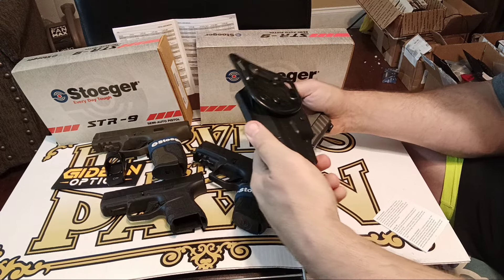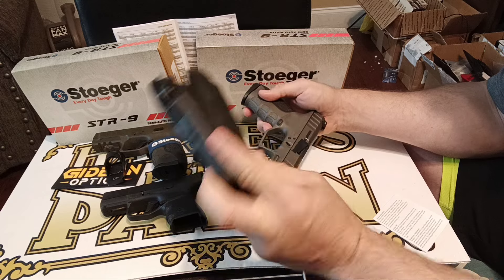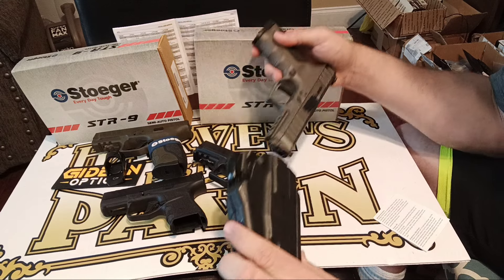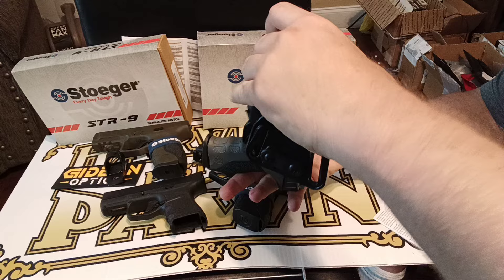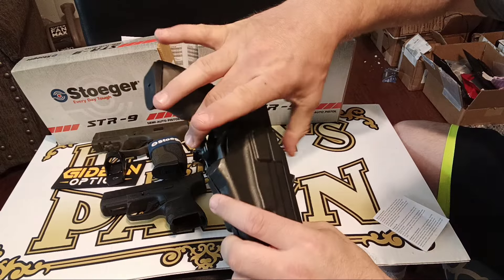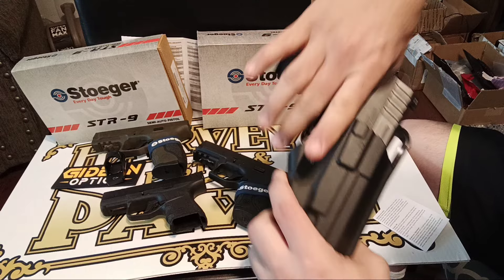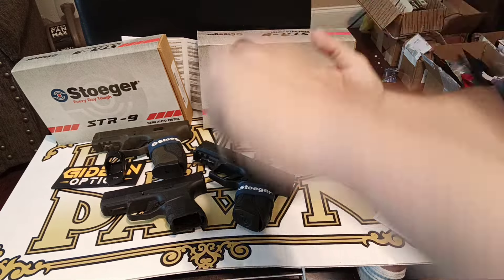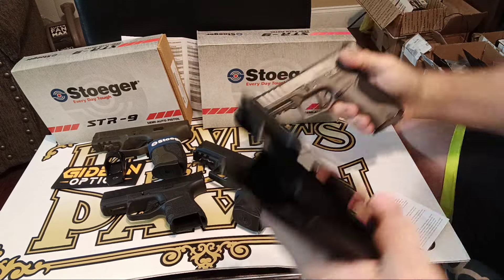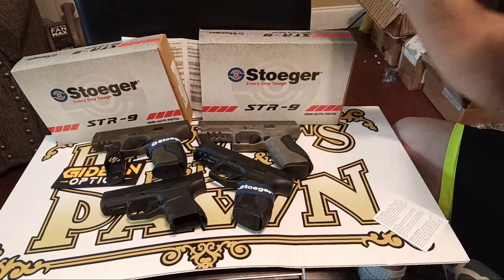One more holster I found to fit in: the Safariland 577 Pro Fit Long, which is a multi-fit holster with GLS retention. This is probably a good out-in-the-field, things-get-wild holster. You have to push it — it's not like a level three holster or anything, but you naturally find your grip there and it hits that trigger-guard release. So this 577 Pro Fit might be good as a range holster or if you had this ready to go.